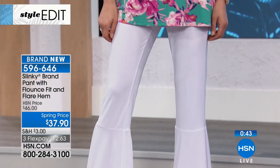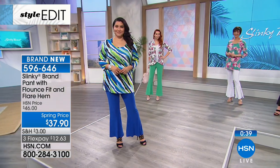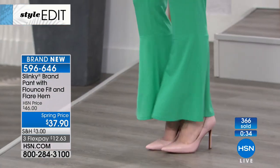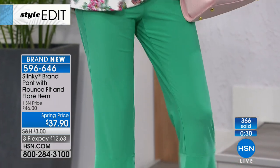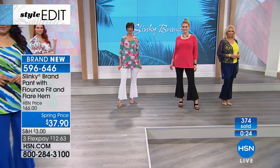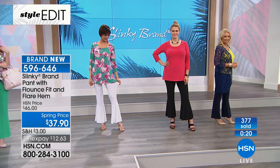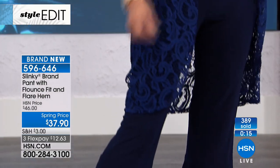People are going to stop you and say, 'Oh my gosh, where did you get it? It is so darn cute.' You're getting such a stylish but wearable — real girl wearable — item. It's not heavy, it's not bulky. Whatever your age, whatever your shape, whatever your size, it's going to look amazing on you. This also beautifully balances the figure when you have that flare.